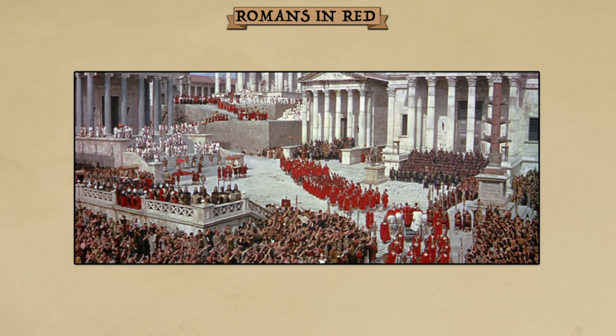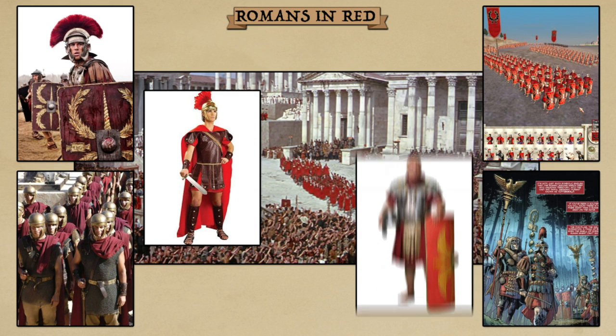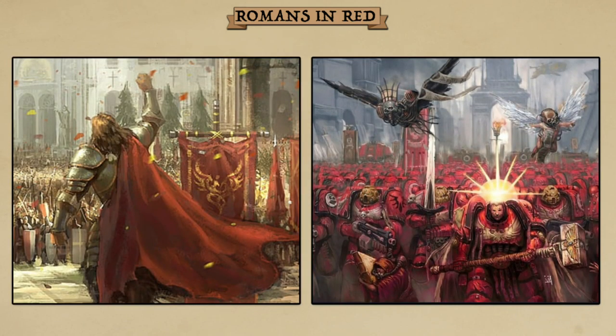It's extremely common to see Roman soldiers wearing red in all forms of media, from movies to shows, games, comics, Halloween costumes, and even reenactments. The visual style is so ingrained in our own understanding that even derivative works use red to draw the connection to the ancient imperial power.